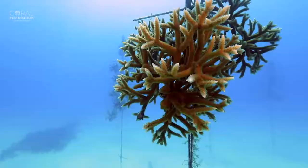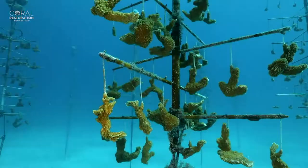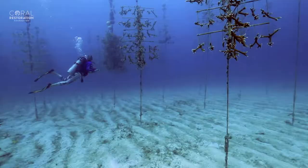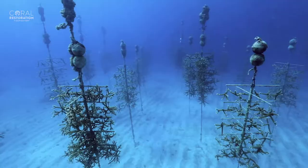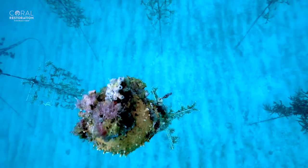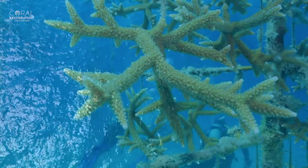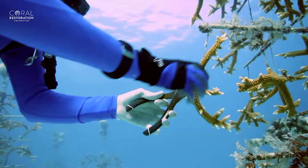We start with our coral nurseries. Our coral nurseries are comprised of coral trees — a coral growth design pioneered by us that's proven to be twice as effective as other coral growth methods. In Tavernier Nursery, there are over 500 trees, equivalent to one and a half acres — an area larger than a football field. We can produce 45,000 corals every year.